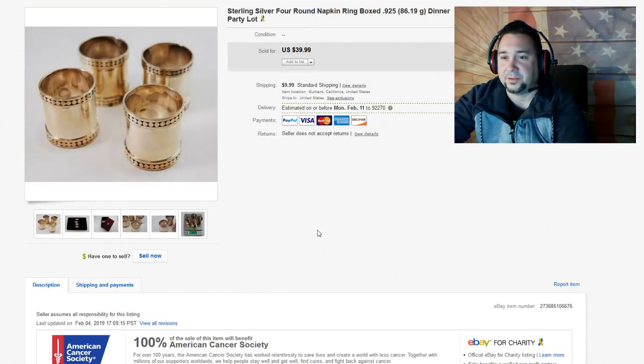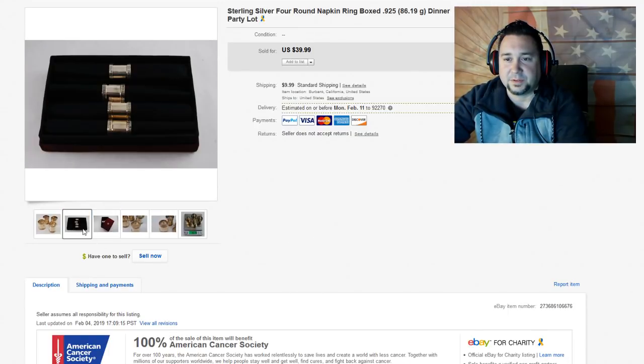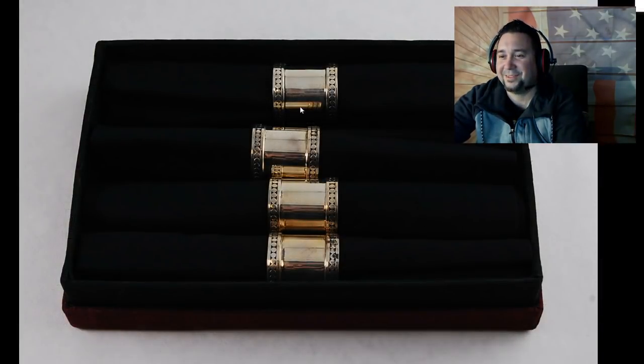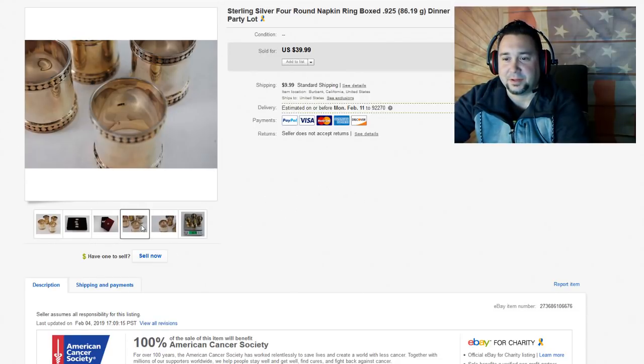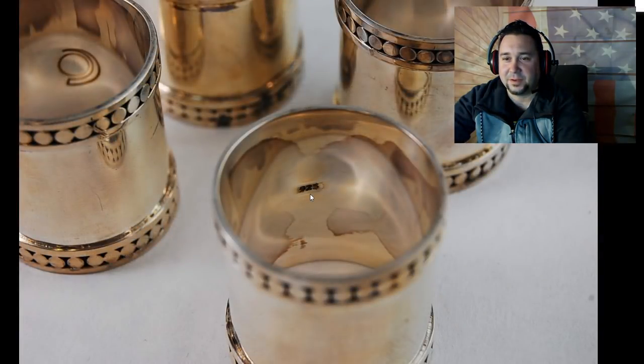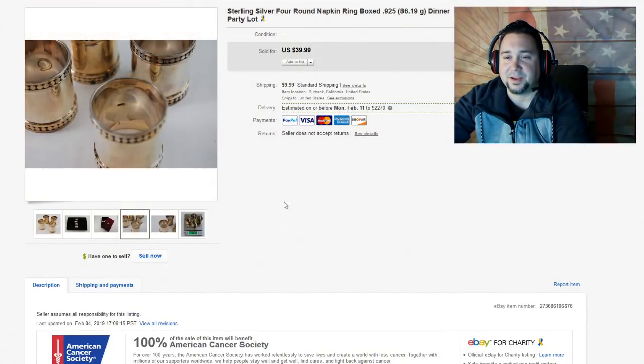Speaking of silver, we got another silver lot here. This actually sold today — listed today and sold in a few hours. I took a best offer for $30 on this. It was about 86 grams of 925 silver, part of a napkin set. Definitely look for the hallmark 925. This also had another little sun and moon hallmark — I couldn't quite figure out the maker's mark. We took a best offer for $30 plus $9.99 shipping just to get this out the door. Silver, gold, and platinum are super fast turnaround, so always be on the lookout.